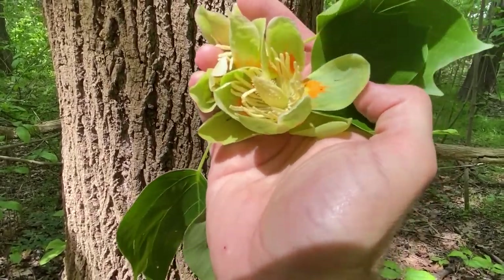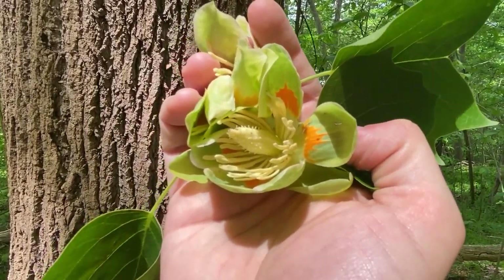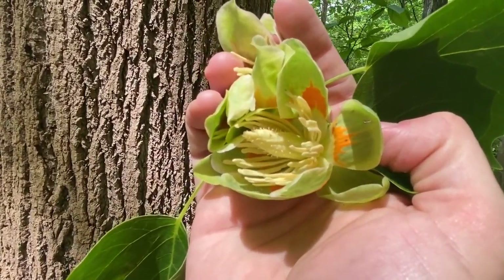If you come across any other unusual plants that you want to know more about, be sure to take a photo and tag us and we'll find out what's in bloom. Thanks!